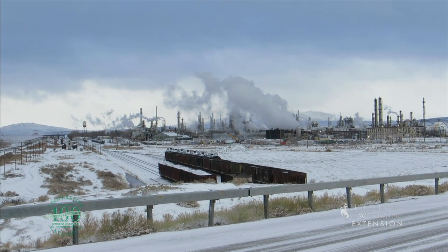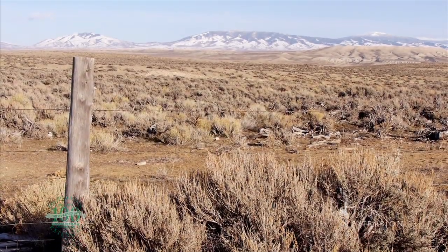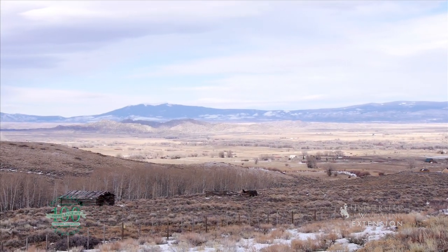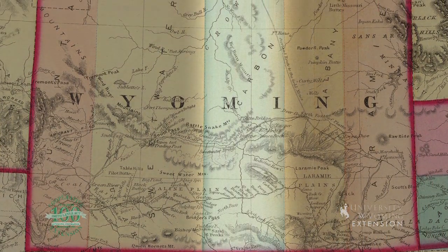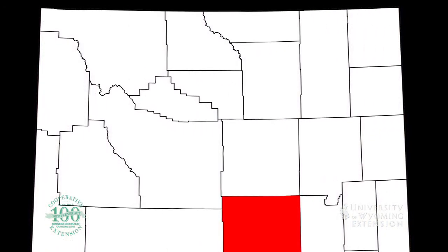These continue to be economic drivers, but would you believe that there used to be about 2 million sheep in the county? Carbon County, created in 1868, was one of the five original counties of the Wyoming Territory. Like the others, it stretched all the way from Colorado to Montana. The modern-day counties of Sheridan, Johnson, and Natrona were carved from this original county.